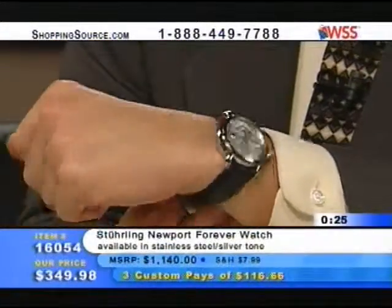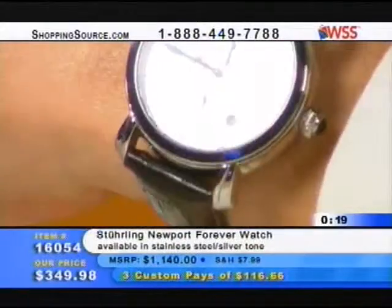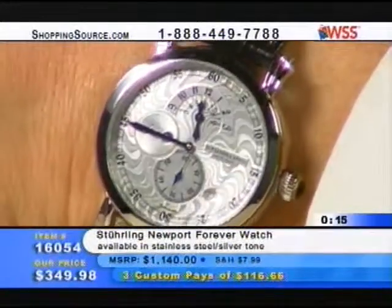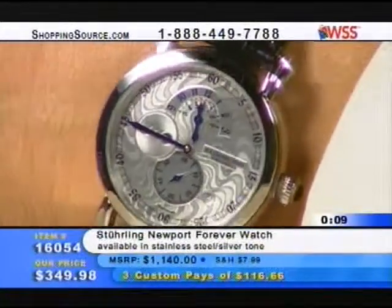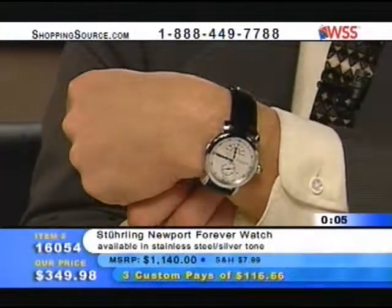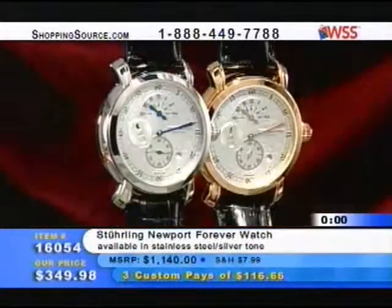Look at that on the wrist — it has a great profile to it. This is not what I would call an everyday timepiece — this is a very dressy piece, a conversation piece. This is something you wear for a business meeting or a special occasion — dinner with friends, a special affair. This is going to get a lot of compliments, a lot of conversation. You wear this piece with a $300 suit and it's going to make it look like a $2,000 suit.